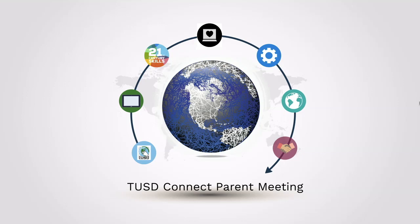Hello and thank you for confirming your information through the online process and your continued support of the Tustin Unified School District. This is the TUSD Connect Parent Meeting Online.